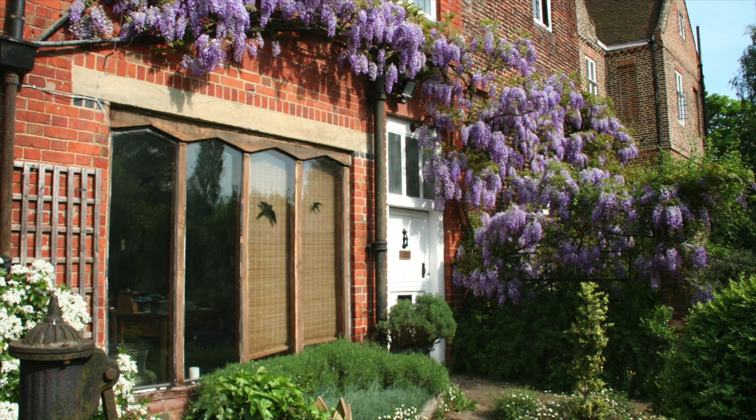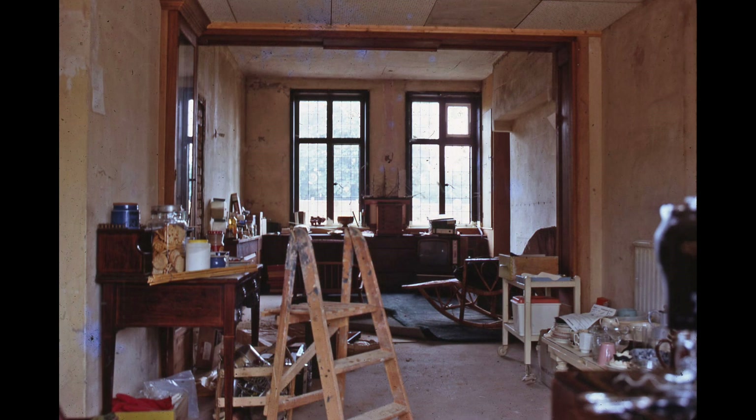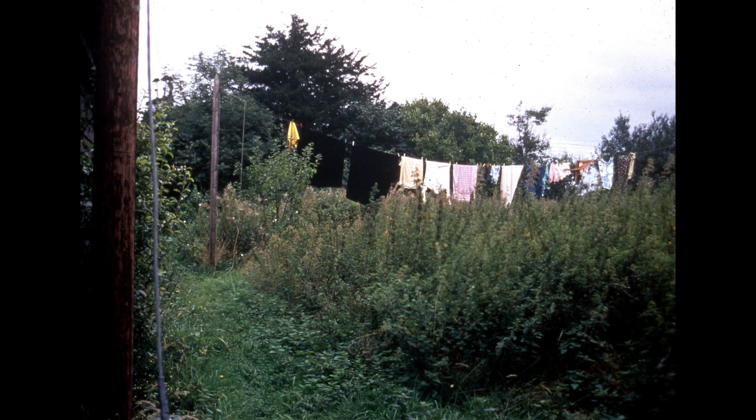With that end of the room complete it was time to work on the other end, where we planned to replace the windows with double doors leading into a conservatory and on into the garden. We had no money to pay for builders so had to tackle the work ourselves.